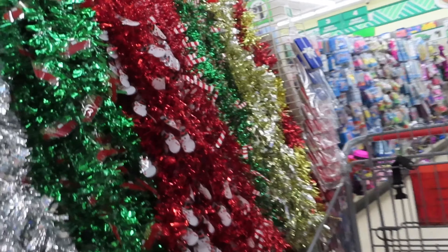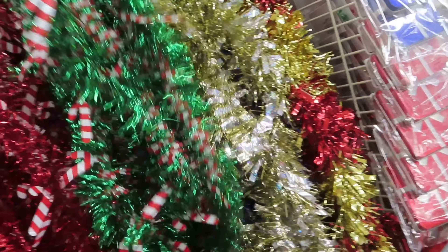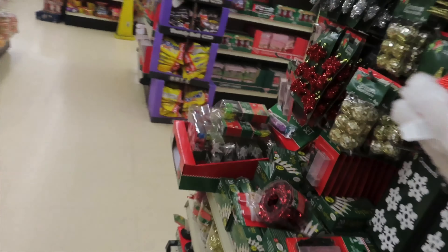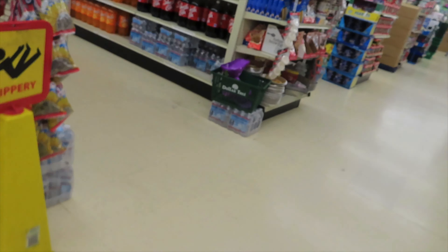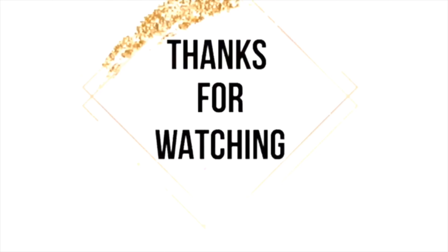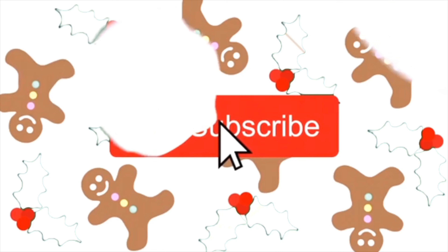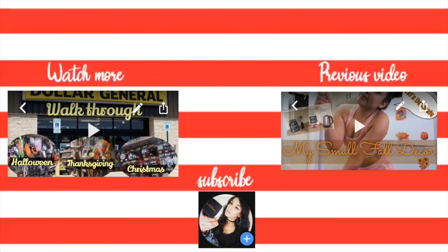And that will be it for this video. I hope you guys enjoyed and liked some items. Hit that subscribe button and don't forget to like. Stay tuned for more videos coming each and every day. Bye! Thank you!